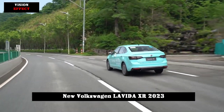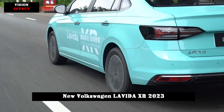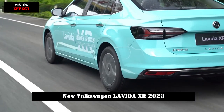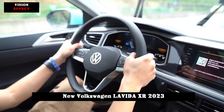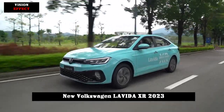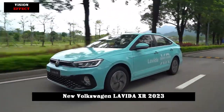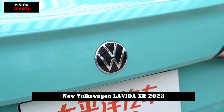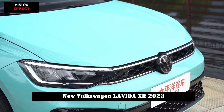In terms of power, the new car is equipped with a 1.5L naturally aspirated engine codenamed EA211, with a maximum power of 110 horsepower (81 kilowatts), a maximum torque of 141 newton-meters, and a six-speed automatic manual transmission. The chassis adopts a front McPherson plus rear torsion beam structure.